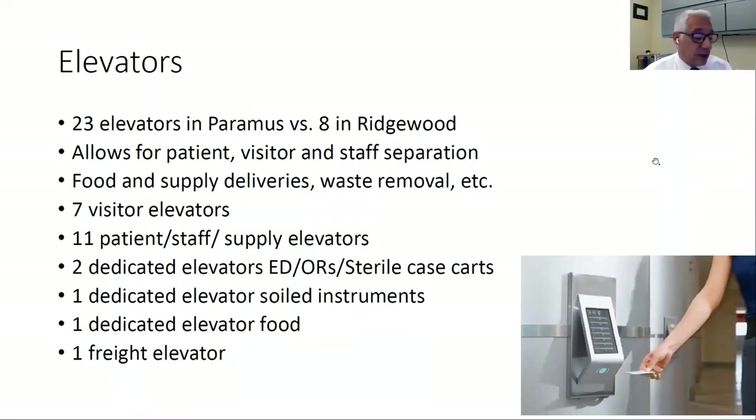In Ridgewood, we have only eight elevators to serve all three buildings — Chiel, Bergen, and our Phillips building — and unfortunately there's a lot of mixing of patients, staff, visitors, food, and linens. So what we did in Paramus was build 23 elevators, which allows us to separate patients, visitors, and staff, and waste removal can happen in separate behind-the-scenes elevators. We have seven dedicated elevators for visitors only.